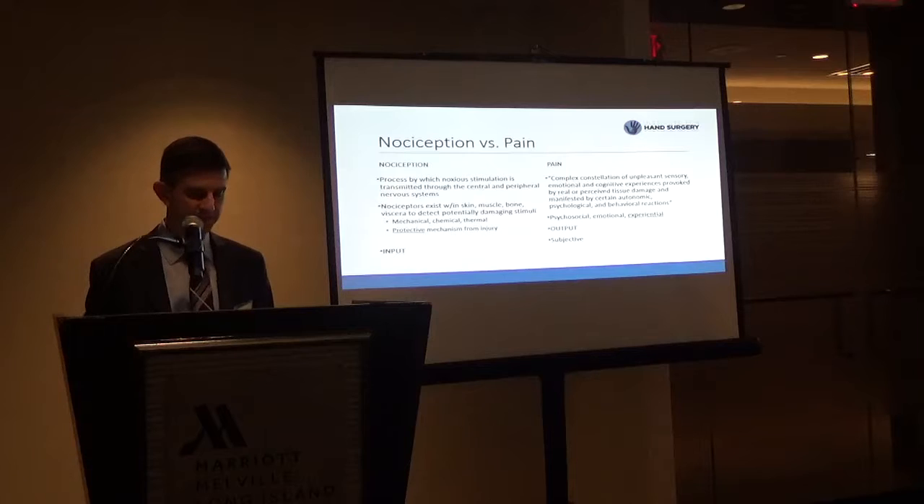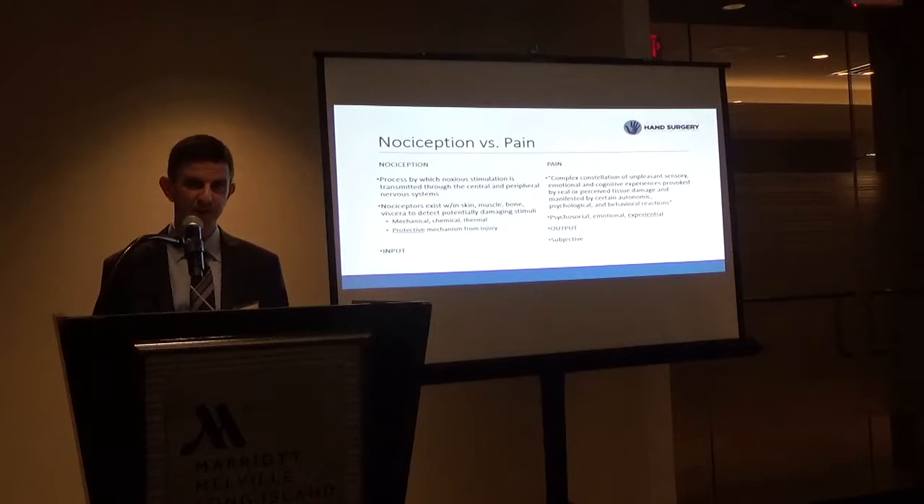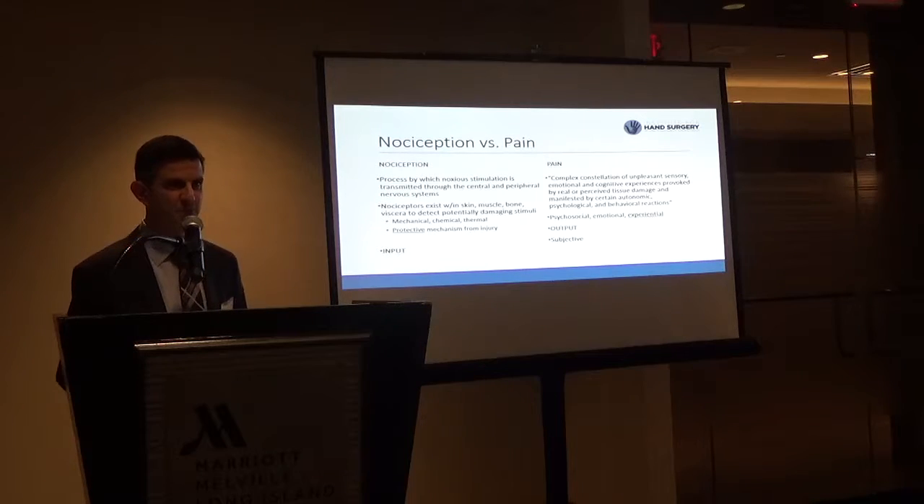The important thing is that pain is subjective. It's a psychosocial, emotional, and experiential process — people take their past experiences and project that onto their current pain. So essentially the nociceptors are the input, and pain is the output.